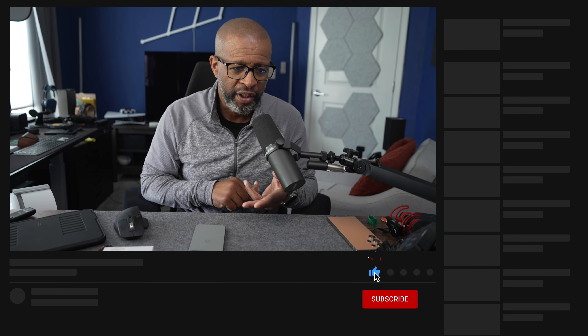Thanks for watching. Check out some of my other content on the Pixel 9 Pro XL, and don't forget to subscribe, hit that notification bell, and I'll see you in my next video.